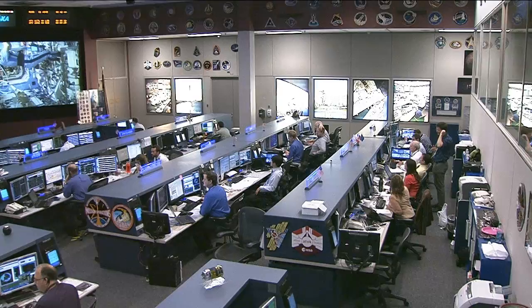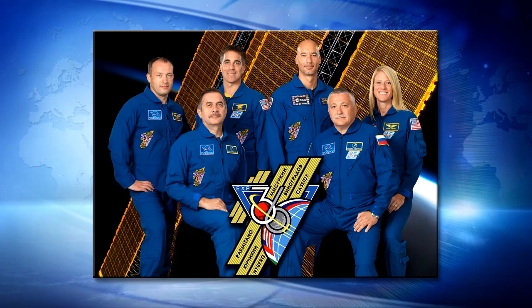Greetings from Mission Control Houston and welcome to Space Station Live. The crew of Expedition 36 is currently locked into a number of maintenance tasks and get-ahead work for major upcoming operations over the next few weeks.